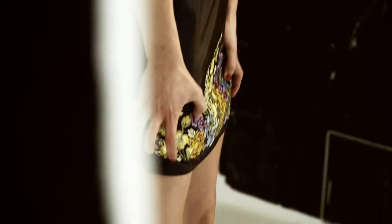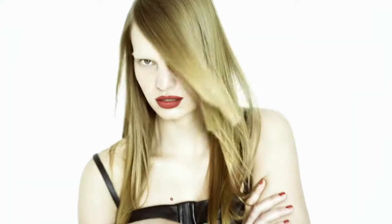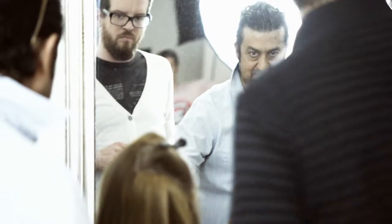I'm Anthony Mascolo, Creative Director for TG. What we've done today and what we've been working on is the new Sleek Mystique Collection. Very sleek, very straight, very poker straight, kind of shiny, beautiful hair.